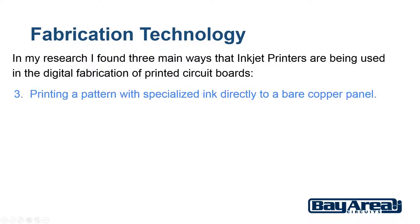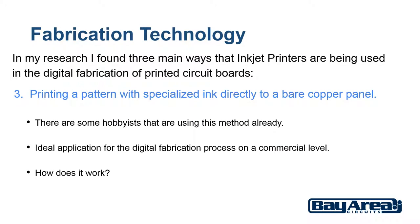The third method is printing a pattern with specialized ink directly to a bare copper panel. There are some hobbyists that have done this and are using this method already. However this is the ideal application for how the digital fabrication process will be used for manufacturing printed circuit boards on a commercial level.